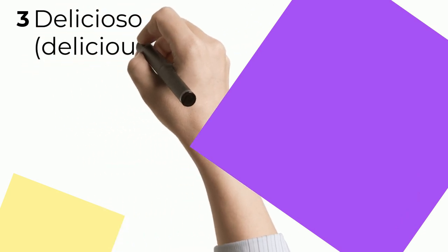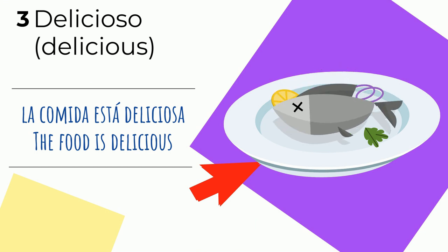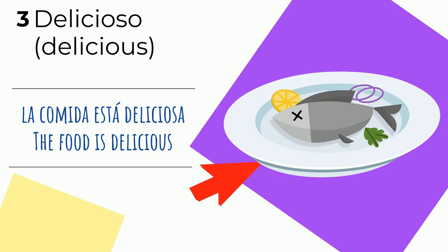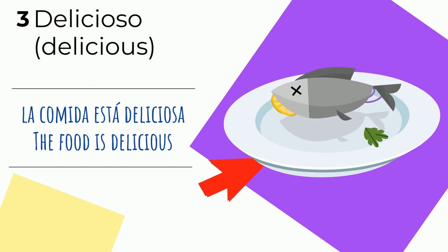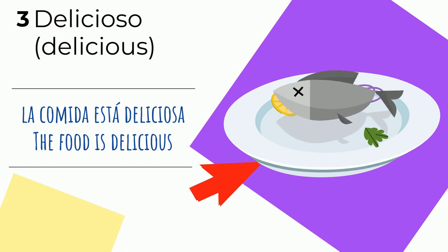Palabra número tres, once again: delicioso. You can also say la comida está deliciosa — the food is delicious. Comida is a feminine noun. Está deliciosa. La comida está deliciosa.